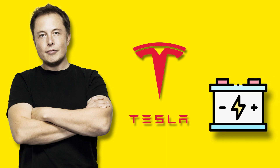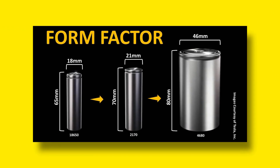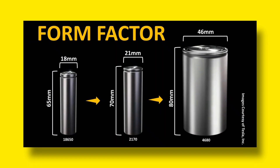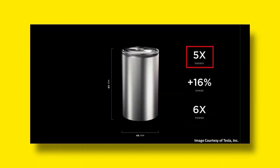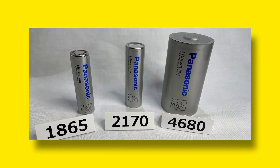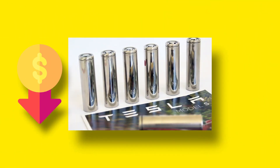Musk stated in late 2020 that Tesla intended to produce its own batteries to reduce the price of the most expensive component of an EV by half. Tesla's 4680 lithium-ion batteries, which have an 80mm length and a 46mm diameter, have a capacity nearly five times greater than its existing smaller 2170 cells. For the same energy and driving range, Tesla may utilize fewer new cells, which lowers costs.